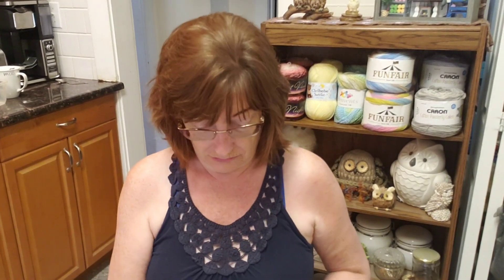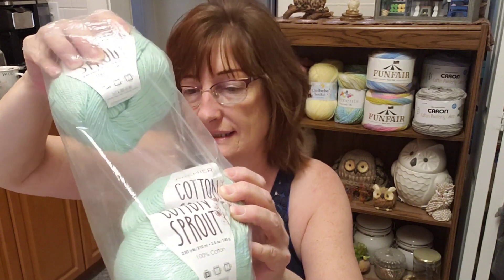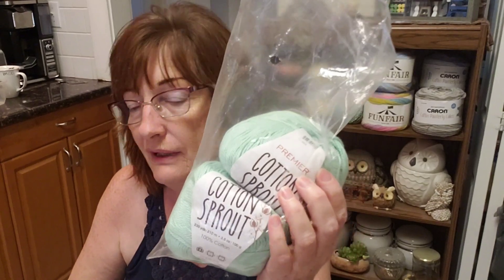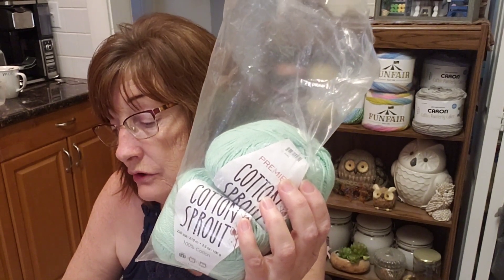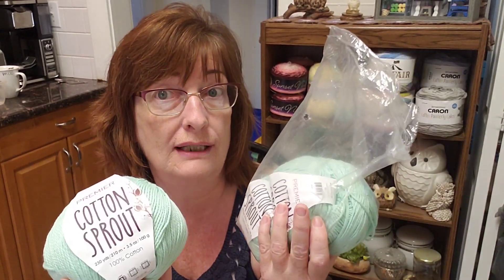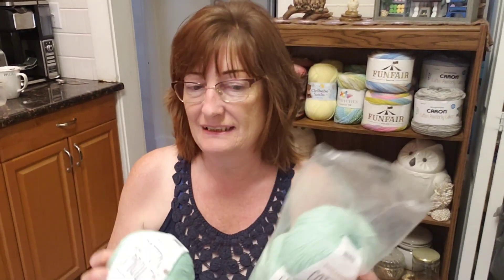It is summertime, so I'm putting some cotton in the giveaway. There are three Premier Cotton Sprouts — 100% cotton, light three weight. The color is mint. There's 210 meters or 230 yards in each one, so you'll get three. It's a beautiful color and this yarn is beautiful to work with. I actually just made a top — I have a tutorial up that I put up yesterday using this very yarn, but a different color.